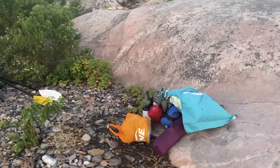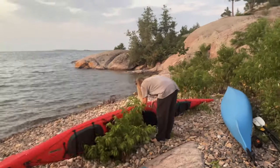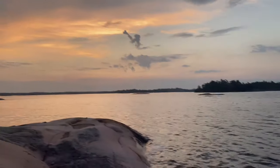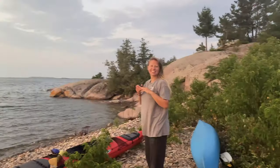We've got all our stuff down here. It's literally 5:37 in the morning and we're loading the kayaks and getting on with it. The sky is pink and there looks like a storm might be coming in, so we're going.